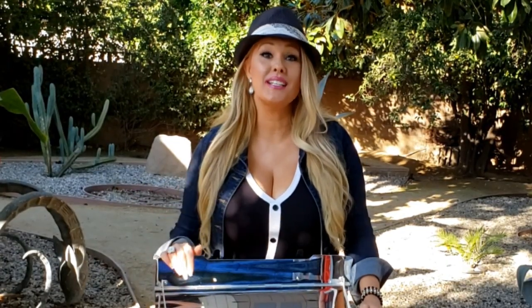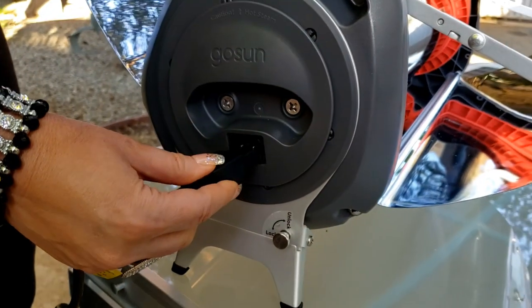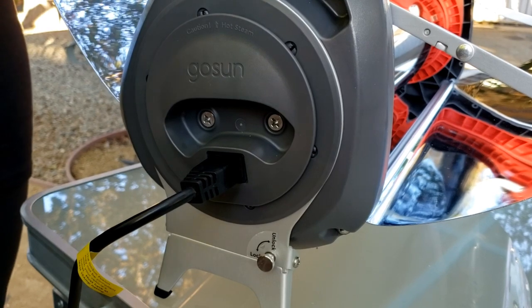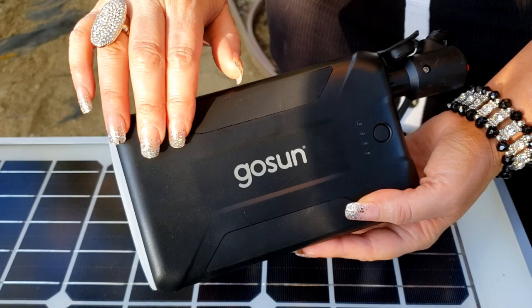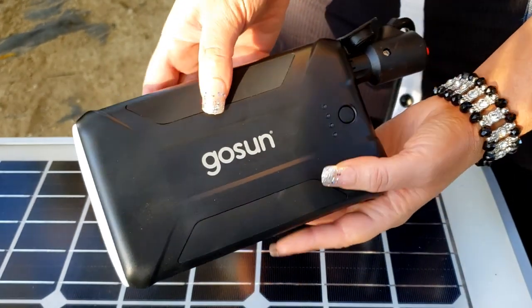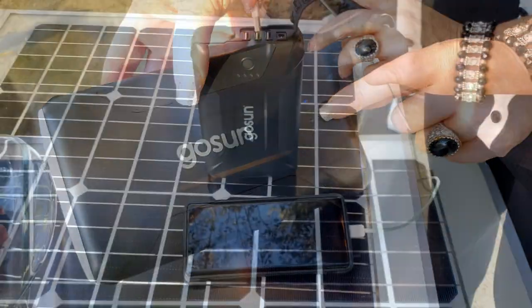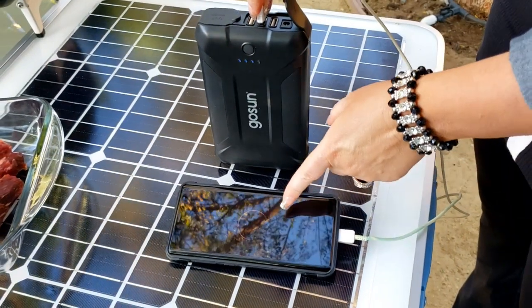What if the sun isn't shining? Well, the Go Sun Fusion is a hybrid oven that allows you to just plug it into any 12-volt battery and it'll keep on cooking. Also, I need to tell you about this amazing compact battery, the Go Sun Power Bank. Not only can it run the cooler and the solar oven, it can also charge your phone like 10 times. So wherever you are — whether you're camping, at the beach, or just in your backyard — you can cook, cool, and charge your phone using this awesome power bank.